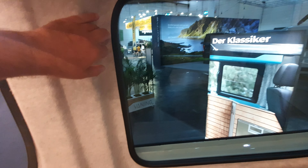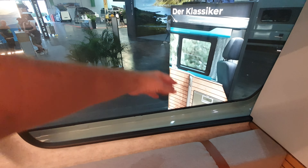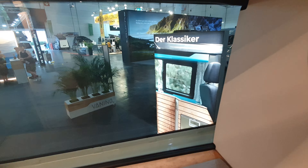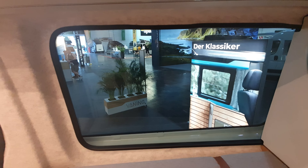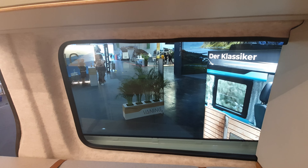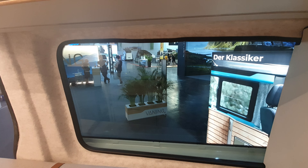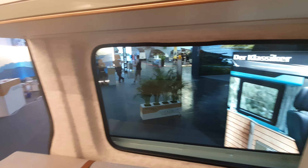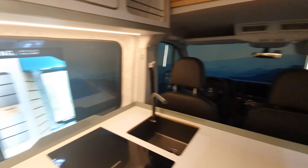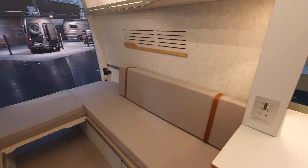Right over here they've put magnets so you can actually put one of these thermal blinds up against the window. Of course if you want a more standard motorhome-style camper van blinds, you could do that as well. Let's have a look around the outside.